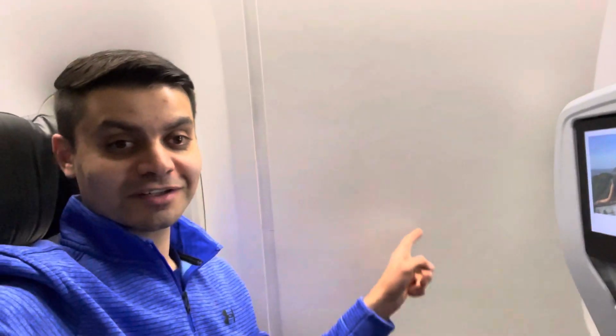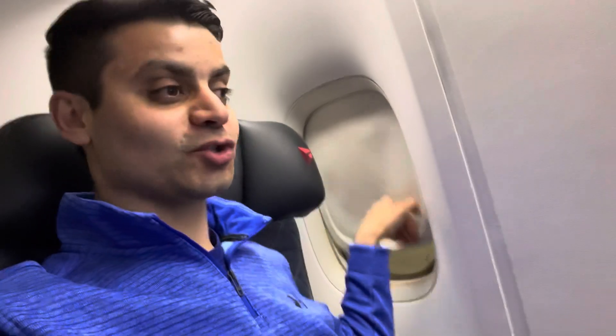I paid for business class. The only thing is there's no window here, so I'm going to be flying the entire seven and a half hours without a window. Well, technically there's a little window right here, but the main reason I wanted this seat was to try to get some good shots when we get up to altitude. First impression — not bad for business class. Let me show you some of the things that Delta business class offers.